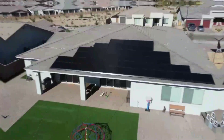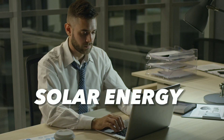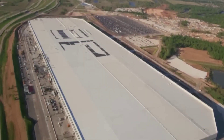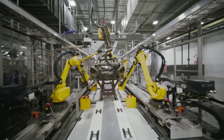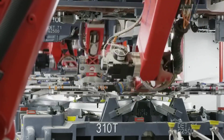Imagine a world where you can power your home, your car, and your gadgets with clean and abundant solar energy — a world where you can save money on your electricity bills, reduce your carbon footprint, and contribute to a greener future. Sounds too good to be true, right? Well, not anymore.